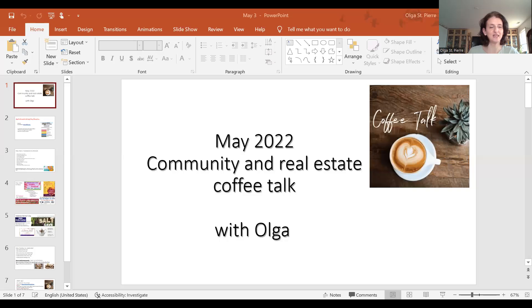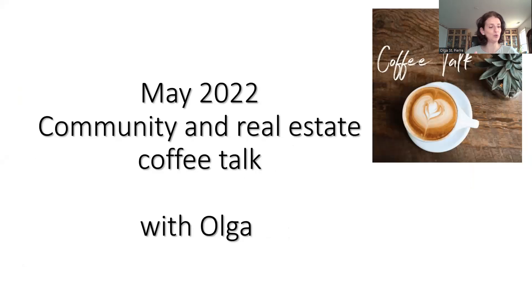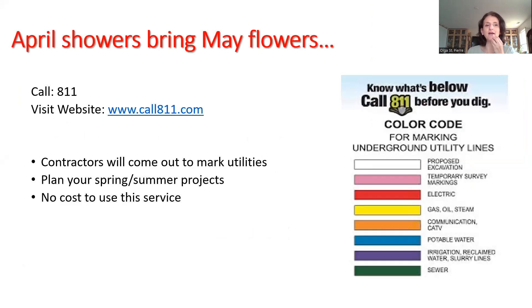Hey everyone, spring is here, May is here, and I'm super excited. Welcome to our monthly coffee chat where we talk about anything and everything that is going to be happening in our area in the month of May. So let me share my screen with you and then we can talk all about the fun things. Here is what we're talking about today — welcome to May!